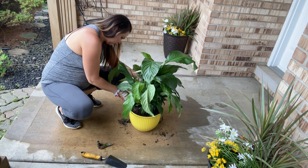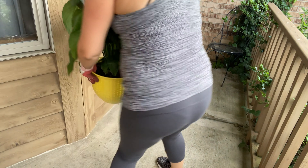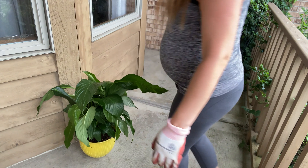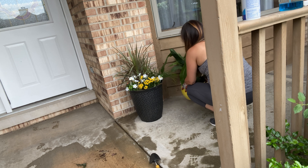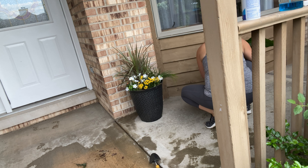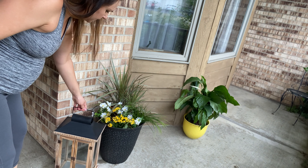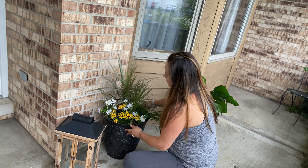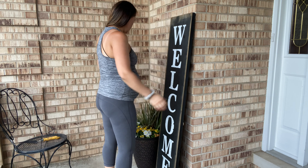And I bought this yellow pot at HomeGoods, and I absolutely love it. It looks so nice — it just makes me sigh when I look at it, and I think it looks good with the green plant. Here I am just trying to figure out where I want to place it. I didn't have a specific spot for it, but it eventually ended up in a corner on the chair, and it doesn't need a lot of light, so I think it works perfect there.